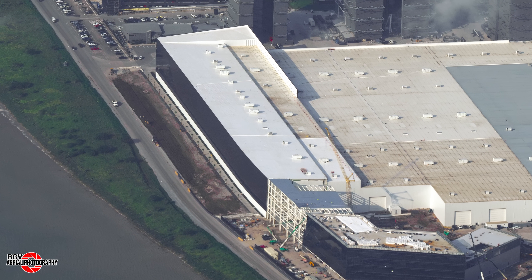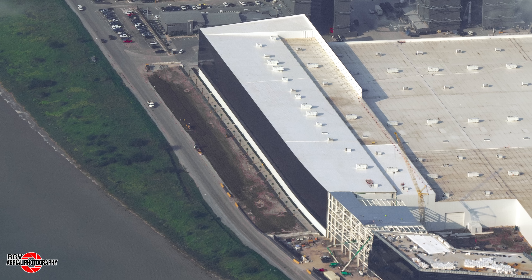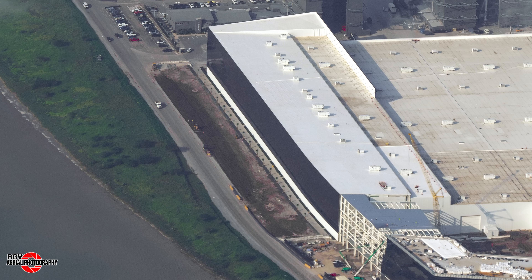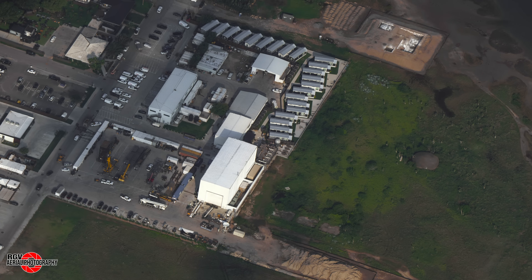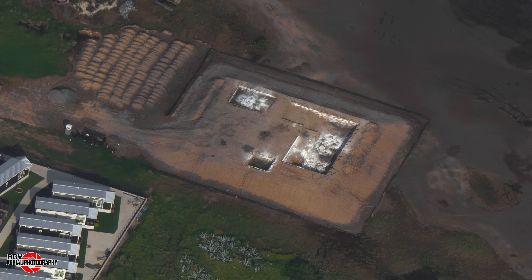Along Highway 4, earthworks seem to suggest that this will be a nature strip, with fresh planted palms and shrubbery against the building. Our last stop at the build site will be at the Village Recreation Center, where work continues on what could be possibly two pools and a hot tub.